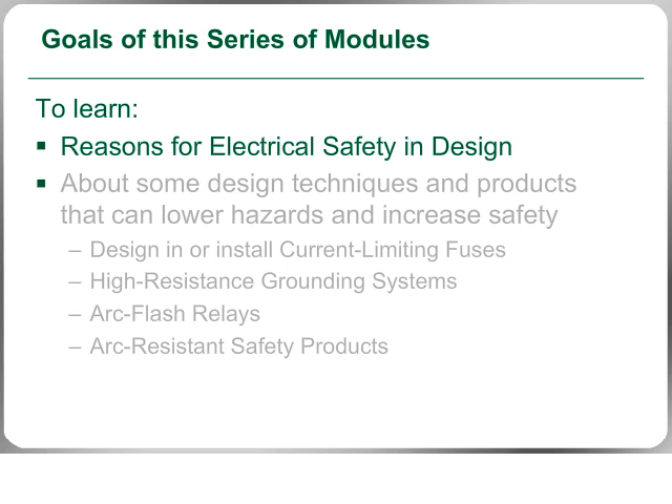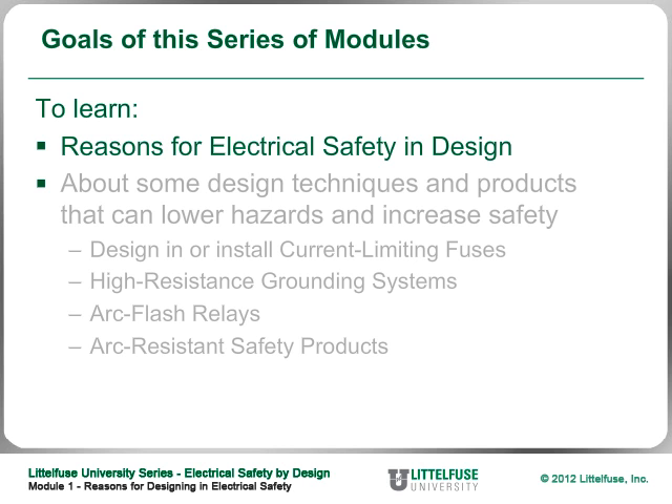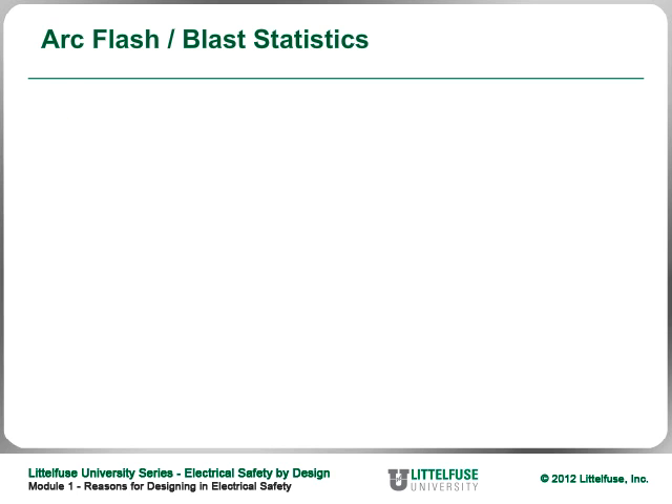To begin, this module reviews why electrical safety is important, the effects of electrical hazards on workers and business, and how OSHA and NFPA 70E are involved in this discussion. Now I'll turn things over to Ken, who will share some statistics that validate why electrical safety is so important. Why is electrical safety important?